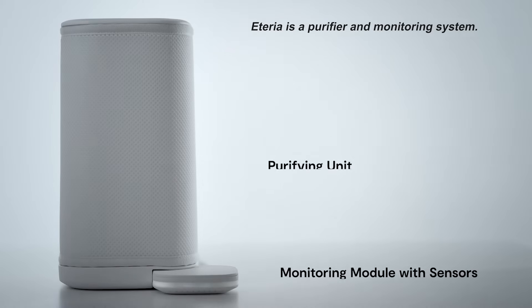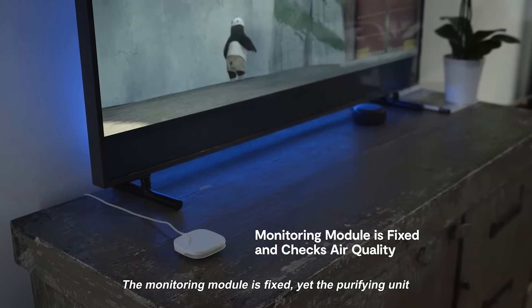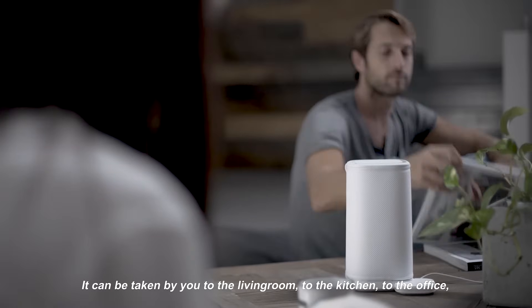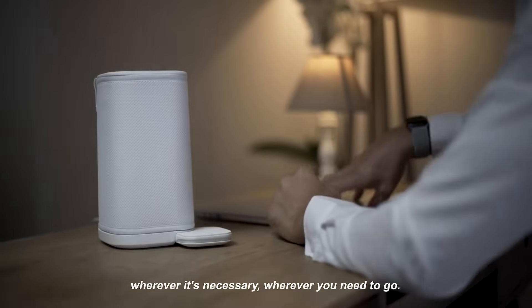Aetheria is a purifier and a monitoring system. The monitoring module is fixed, yet the purifying unit is light and mobile and gets activated when connected. It can be taken by you to the living room, to the kitchen, to the office — wherever it's necessary, wherever you need to go.